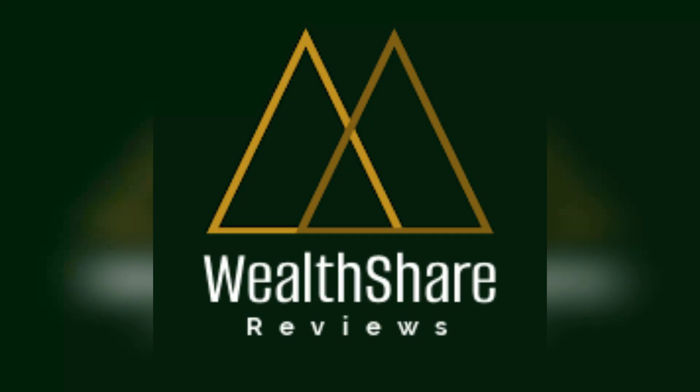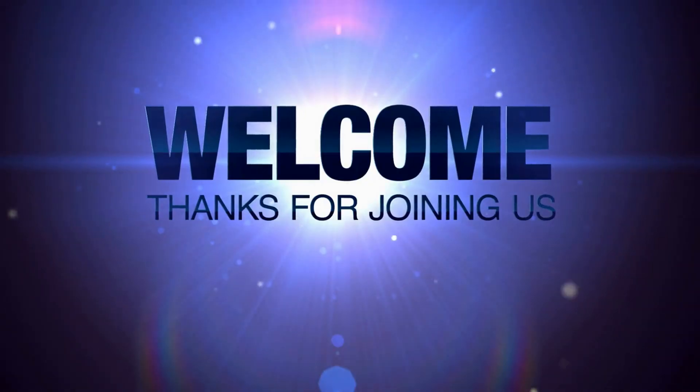If you've got two minutes today, I'm going to blow your mind. Hey everyone, this is Jackie from WellShared Reviews and welcome to the channel. Today's video is going to be a short one because that's just how quick this new product is going to change your life.